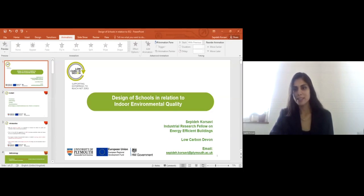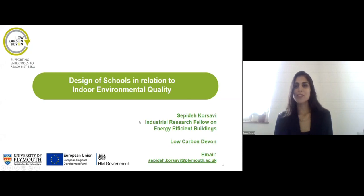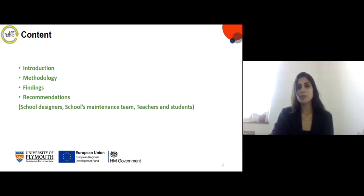Hi everyone, thank you. My name is Sepheda and I'm the research fellow on energy efficient buildings working on the Low Carbon Devon Project. Today I'd like to talk about the design of schools in relation to indoor environmental quality. I'll start with an introduction to highlight the importance of the study, then move on to methodology, findings, and most importantly, recommendations. Recommendations are categorized into three main groups: for school designers, for schools' maintenance teams, and for teachers and students.